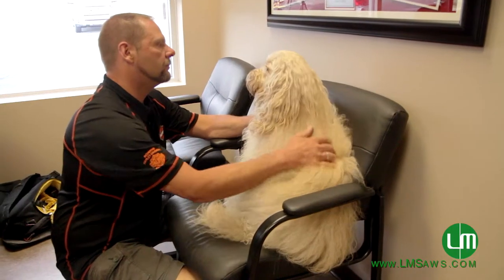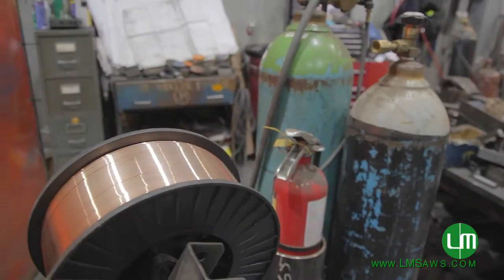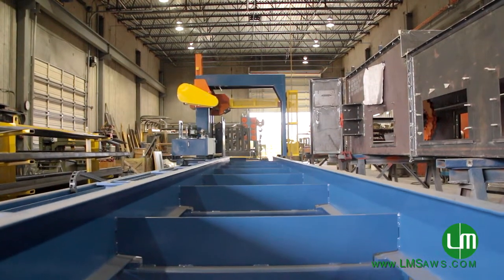I've always had a passion for building things. I'm actually a steel fabricator by trade. I've built machines on the floor, I've had my welding ticket, and I've installed machines worldwide.